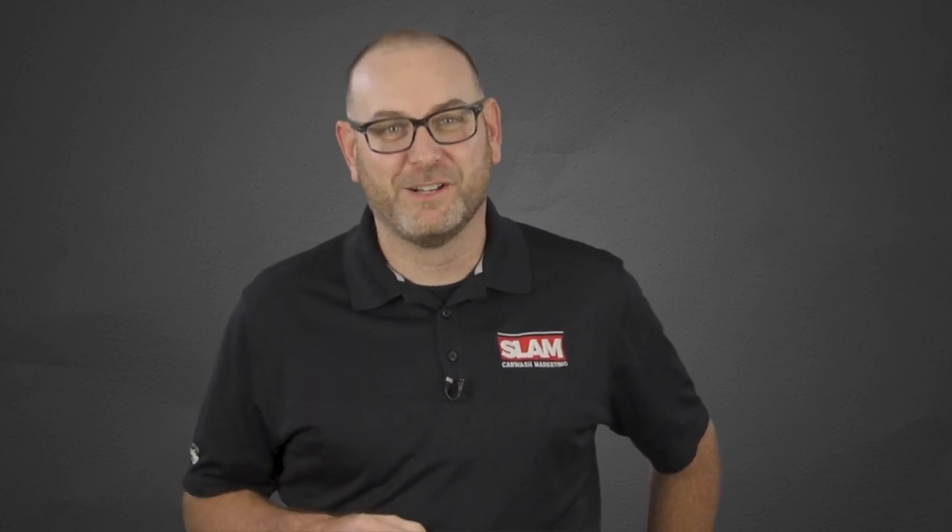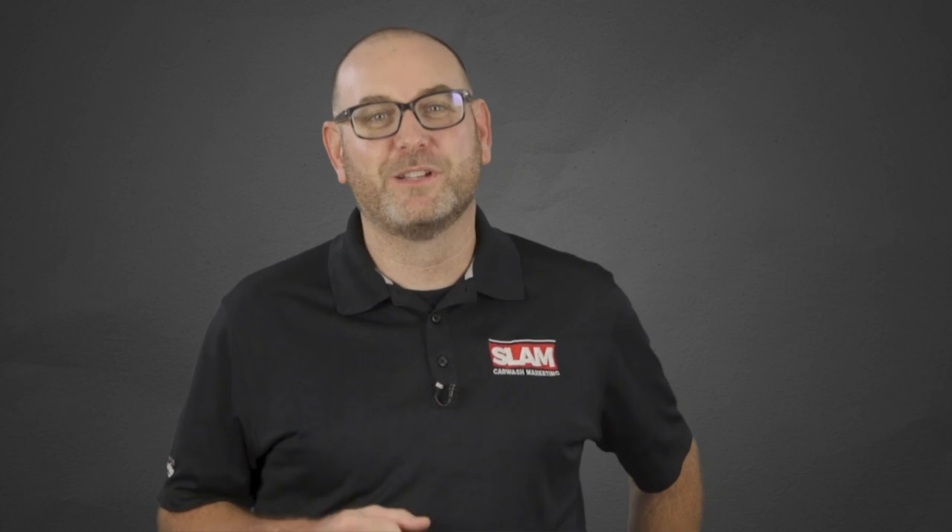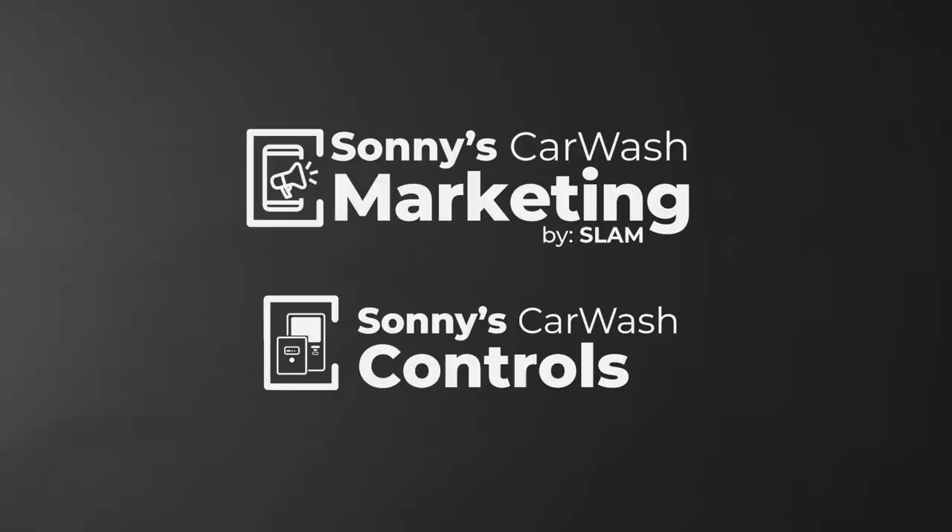I hope we've given you some new ideas on how to boost sales at your wash. If you need help, you can call Nick or myself anytime. The crew at SLAM and Car Wash Controls love helping customers boost sales, and our mission is to make it easy. Thanks for watching.